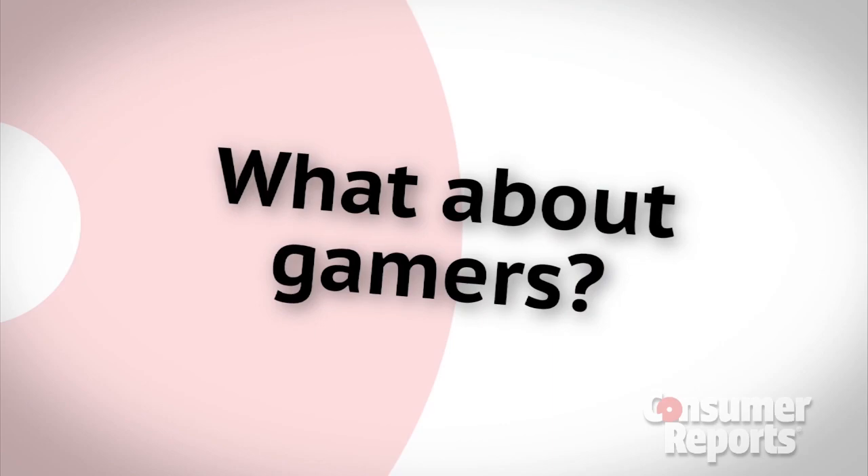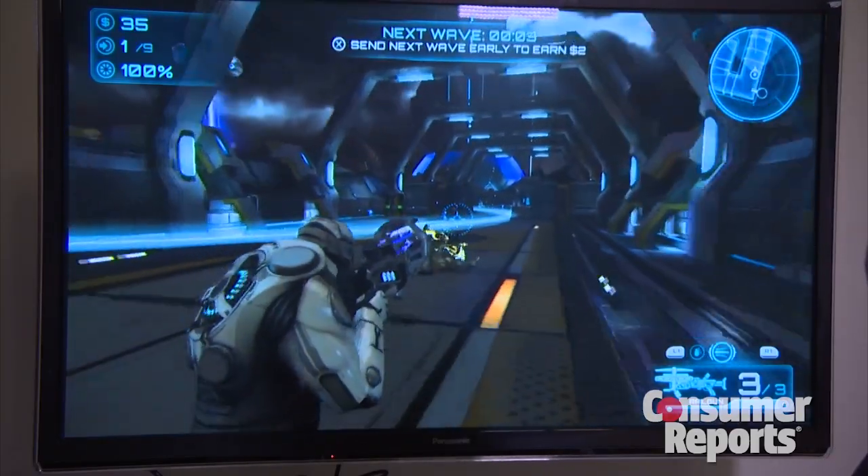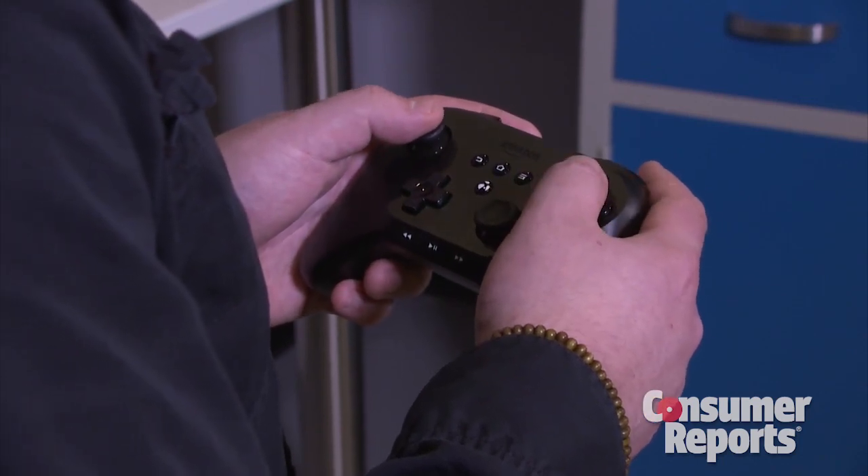There's also something for gamers. It's not available quite yet, but they will be rolling out a more advanced gaming platform. Unfortunately, to play these more advanced games, you're going to have to go out and purchase an optional gaming controller, which the Amazon one is about $40.